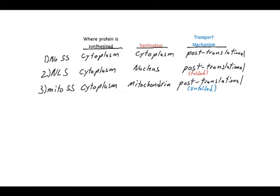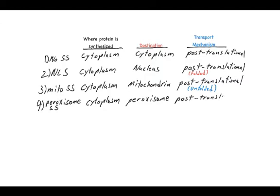There are other compartments we won't spend a lot of time on, like the peroxisome. The peroxisome has its own signal sequences: proteins are translated in the cytoplasm, targeted to the peroxisome, and sorted there through a post-translational mechanism. This has become more complicated because there are now known interactions between the peroxisome and the ER, so not every protein uses a canonical peroxisome signal sequence anymore.